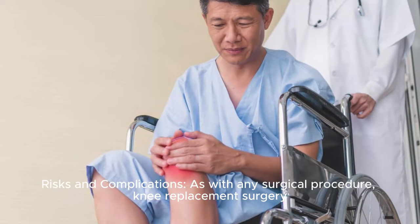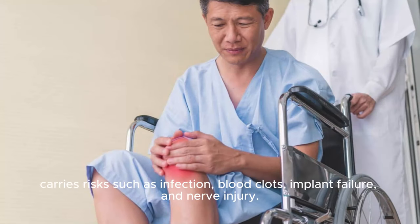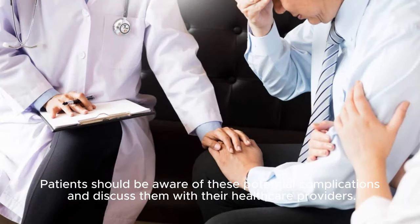Risks and complications: As with any surgical procedure, knee replacement surgery carries risks such as infection, blood clots, implant failure, and nerve injury. Patients should be aware of these potential complications and discuss them with their healthcare providers.